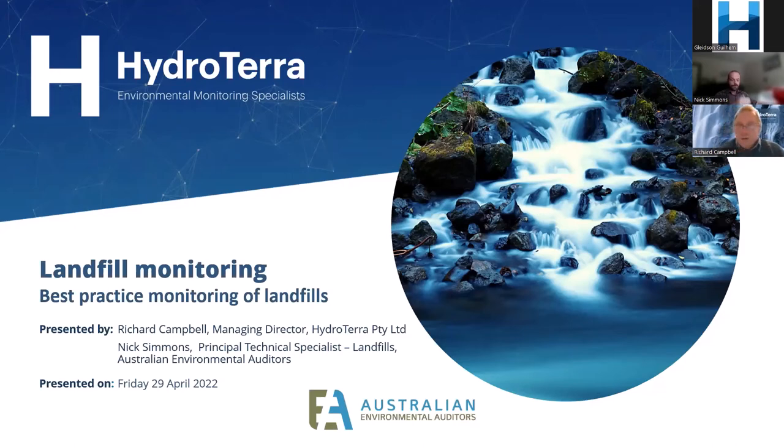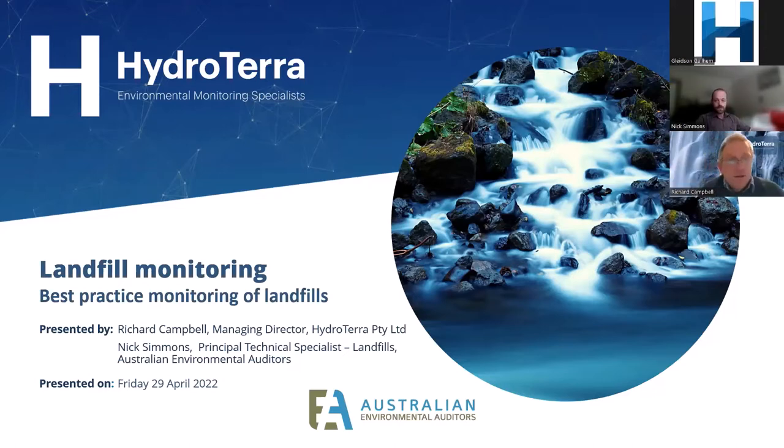Thank you all for joining us today for the latest in our HydroTerra webinar series. We've got a fantastic turnout today and I think that goes to show the reputation of our guest speaker, Nick Simmons from Australian Environmental Auditors. Today's topic is on landfill monitoring and we'll be covering a range of issues associated with that and looking at some technologies to help with that as well.